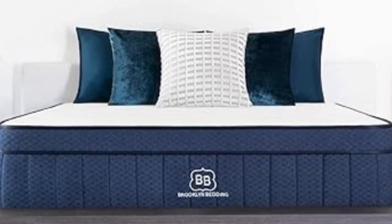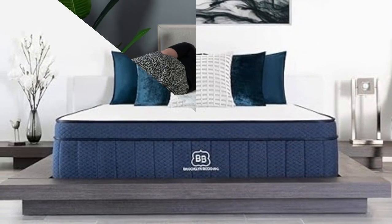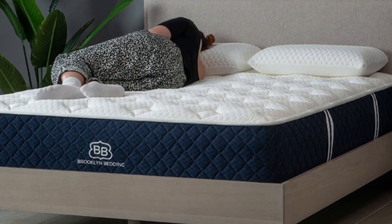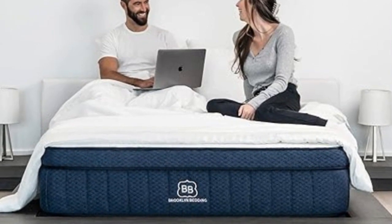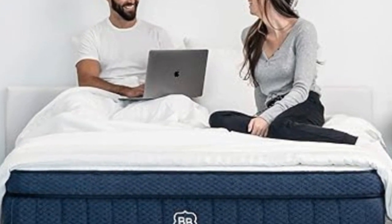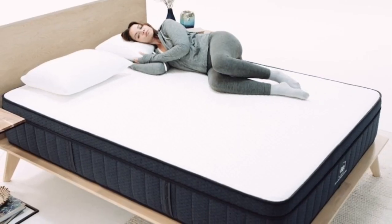Each firmness level for the Signature Hybrid performed well in a few areas. The medium-soft models feel quite plush on the surface, making this option best suited to side sleepers who want deep cushioning for the shoulders and hips, and also provided the best motion isolation. The medium-firm option is more supportive and probably a better fit for side sleepers who weigh between 130 and 230 pounds. The firm option barely contours at all and is quite stable. Those who weigh more than 230 pounds will likely prefer this firmness level. All firmness options performed well in temperature control, edge support, and ease of movement.